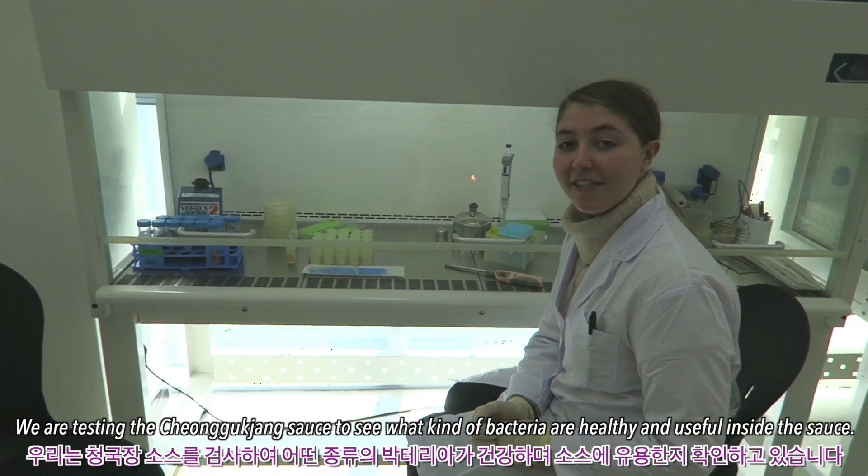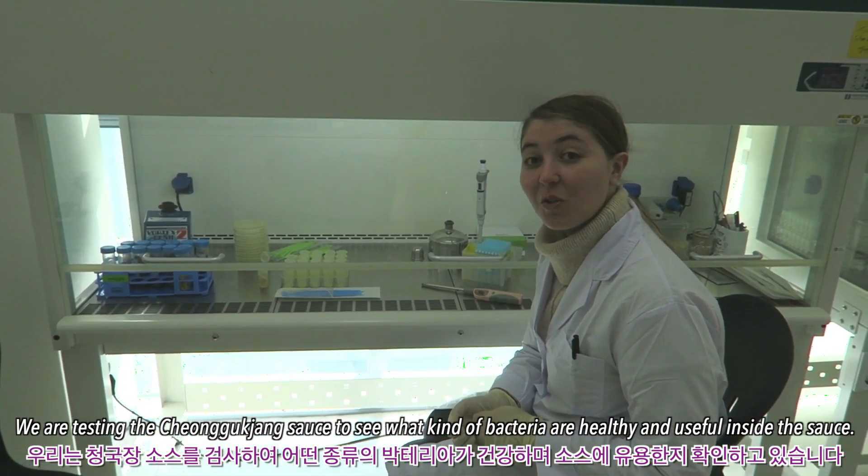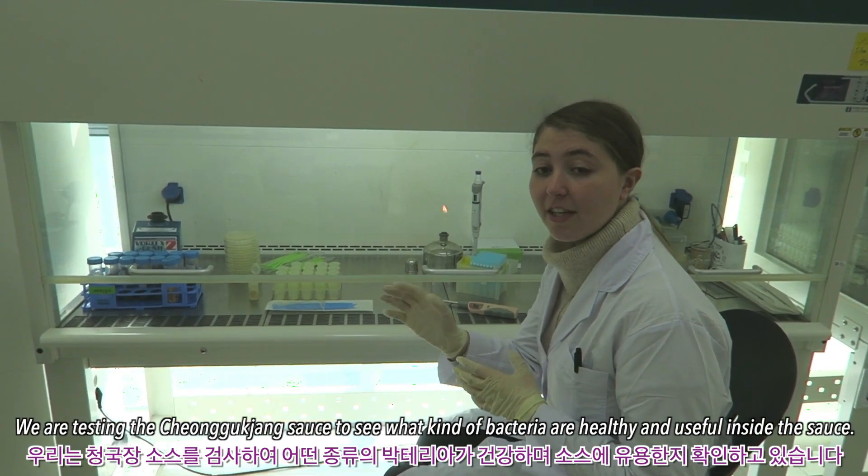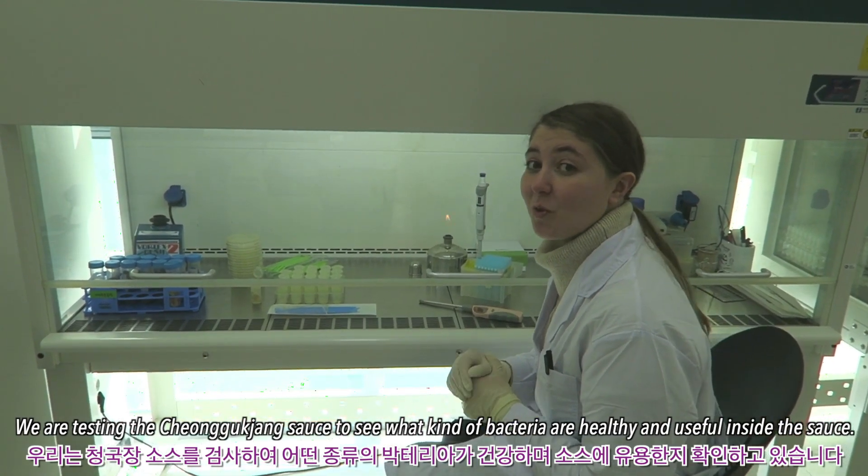So we are testing the Sunchang sauce and we're gonna see what kind of bacteria is the most useful inside this Sunchang sauce.